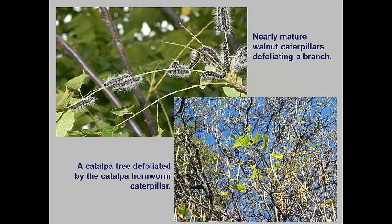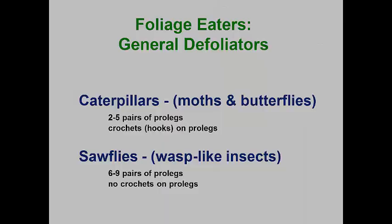Defoliators may or may not repeat their damage year to year. The most common general defoliators are species of caterpillars, the larvae of butterflies and moths, or sawfly larvae. Both groups have larvae that are thick-bodied and they have stumpy, leg-like structures on the abdomen called prolegs. The only real way to separate caterpillars from sawflies is to count the number of prolegs. Caterpillars have five pairs or fewer, while sawfly larvae have seven to nine pairs of prolegs. There is another difference, but you need good magnification to see it. Caterpillar prolegs have a series of hooks on the tips called crochets, while sawfly prolegs do not have these hooks.